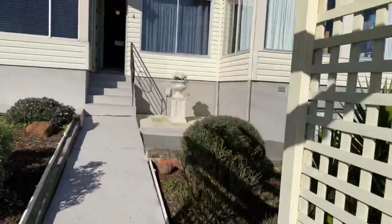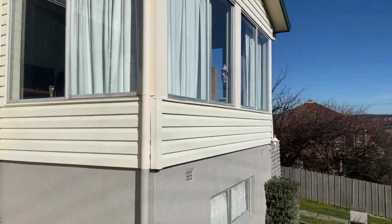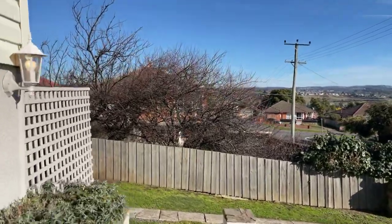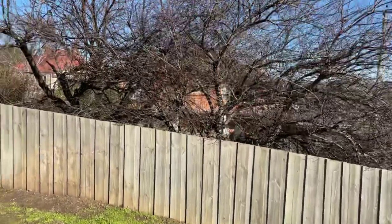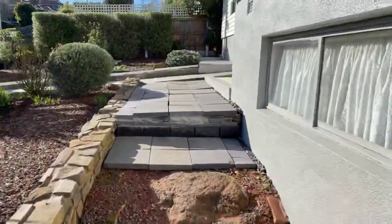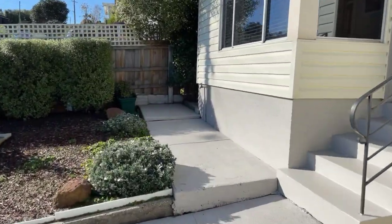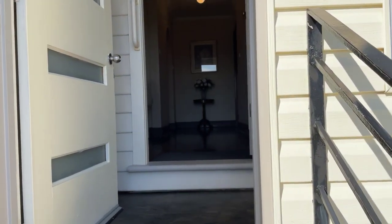Lots of nice stuff built up on Hillary Street behind us. It's a good little up-and-coming area — lots of development, lots of subdivisions planned. It's one of those areas that's really going to push ahead. I'll take you for a little wander around outside first. There's a little shed — garage for one.